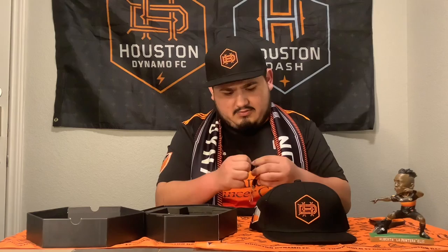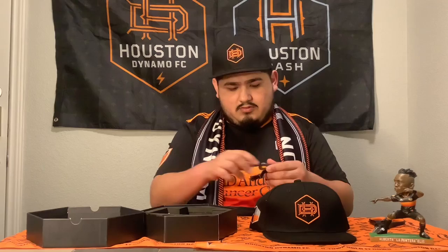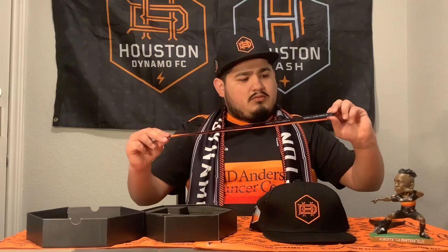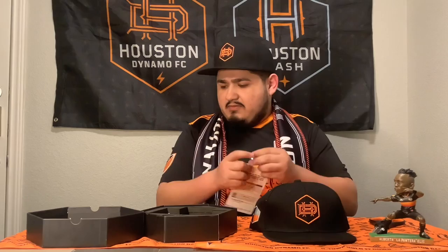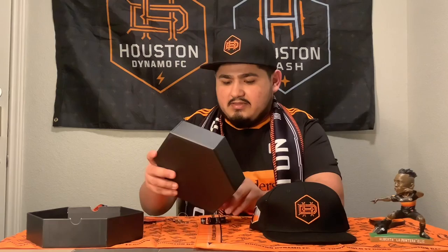Let me show you guys what the lanyards look like. Here it says 'Houston Dynamo FC — Hold it down.' Pretty simple. This is where you hang your badges, wrap it around your neck and show it off. And last, I see two pins — Houston Dynamo FC with the new logo. Oh, this one looks pretty clean. I love pins, I'm a pin lover honestly.